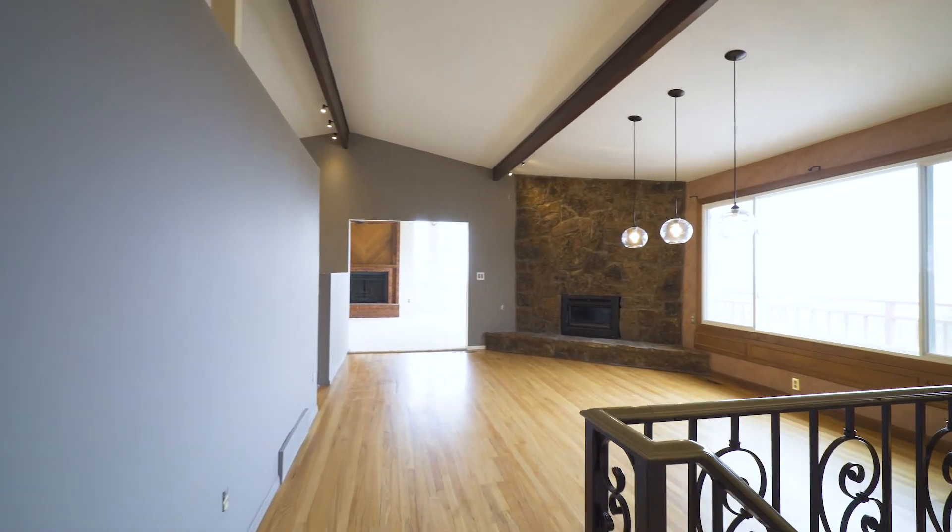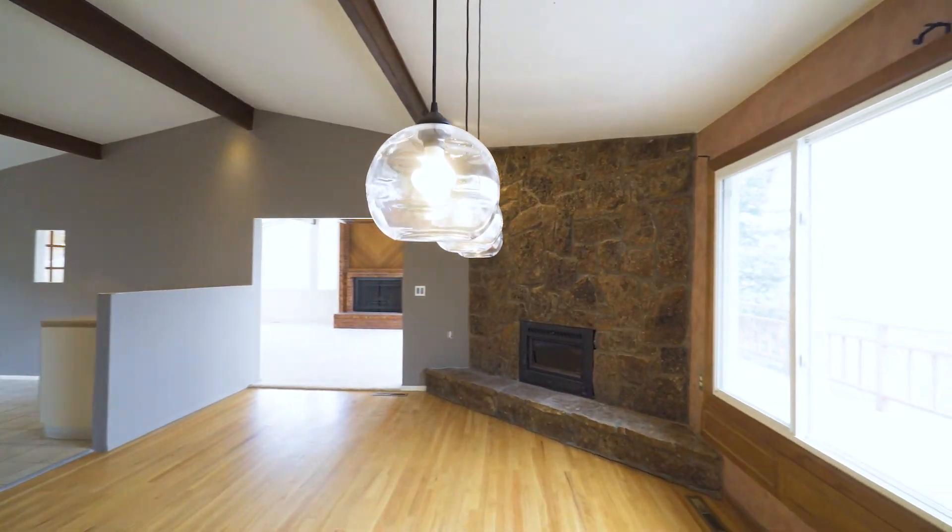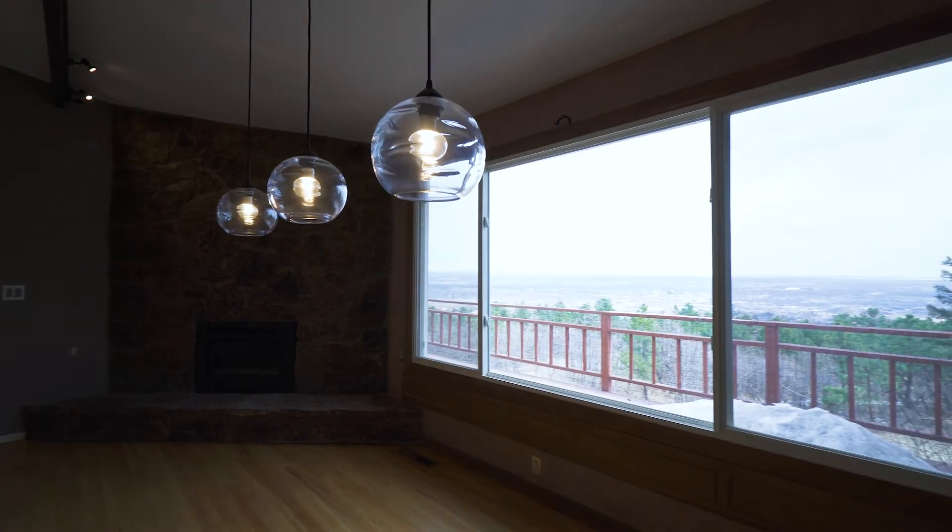The main level is highlighted with two large family room areas, both with wood-burning fireplaces, vaulted ceilings, and huge windows to take in the views.